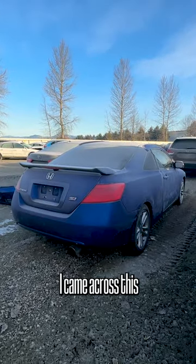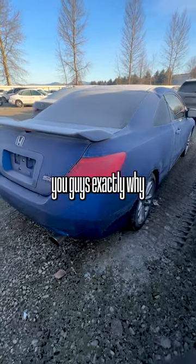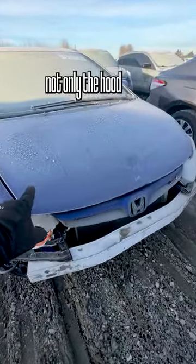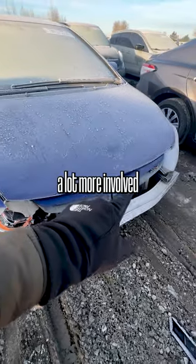While at a vehicle auction, I came across this Honda Civic Si. These are fun little cars, but I'm going to show you guys exactly why this is here at the auction — because it got involved in a front-end collision. It was enough to push not only the hood and grille back, but actually the full core support. So this looks like it's a lot more involved than you would think.